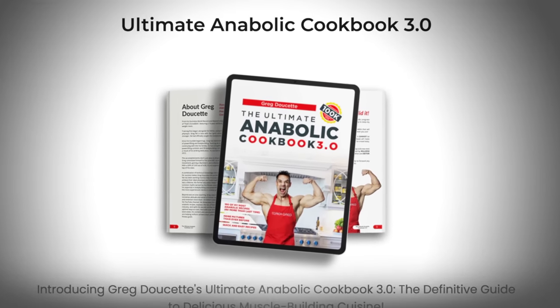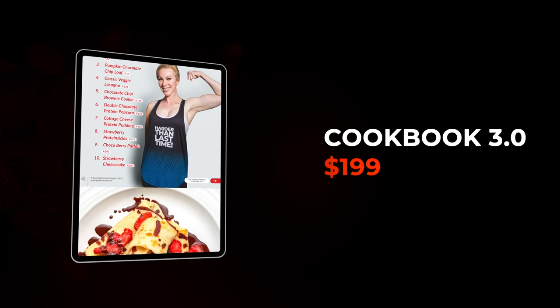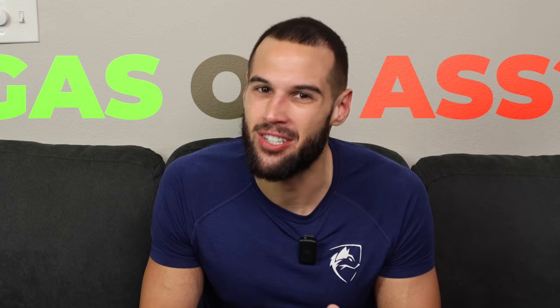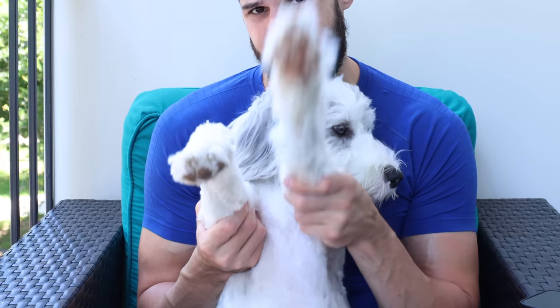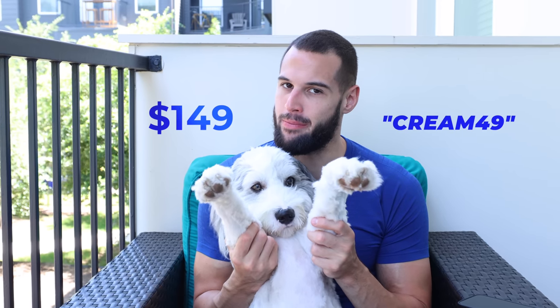Greg Doucette just came out with another cookbook, this time the Anabolic Cookbook 3.0, and it's set at the low, low price of $199. I was incorrect — it's actually $149. So for the rest of the video, I will be calling it Cream 49.